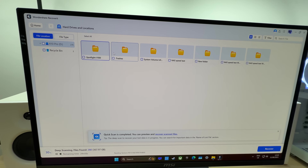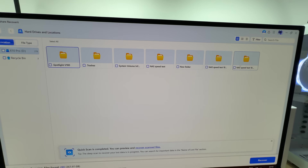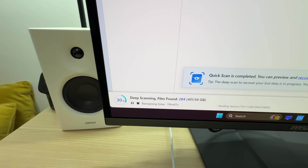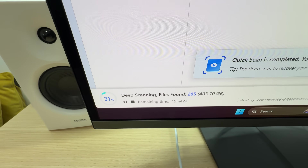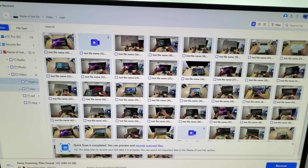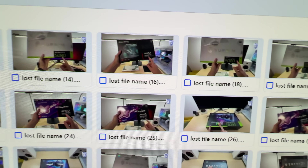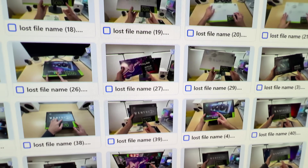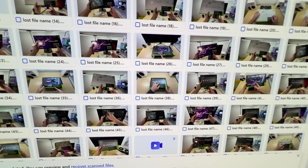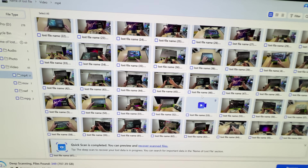Let's see what happens. It found some other stuff that I deleted recently. The scan is running — it's doing a deep scan. The scan is still in progress, but I just wanted to show you that it already found quite a few video files that once were located on this SSD. They're all deleted now, but it found them.